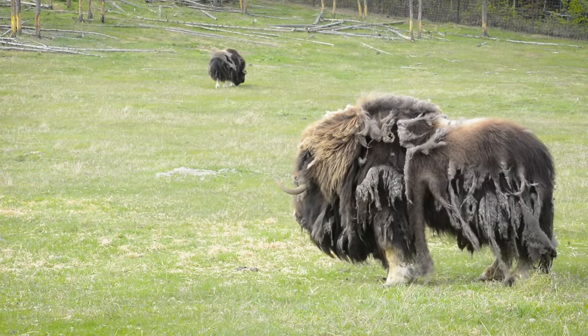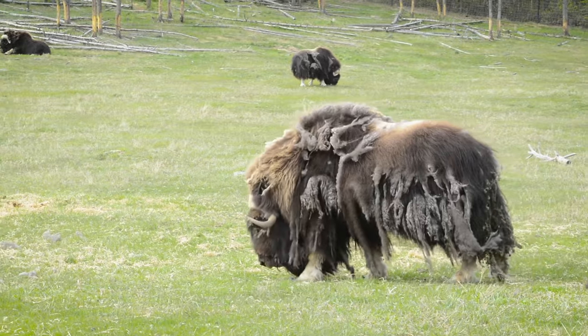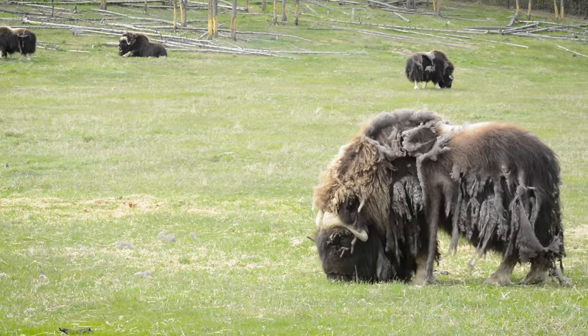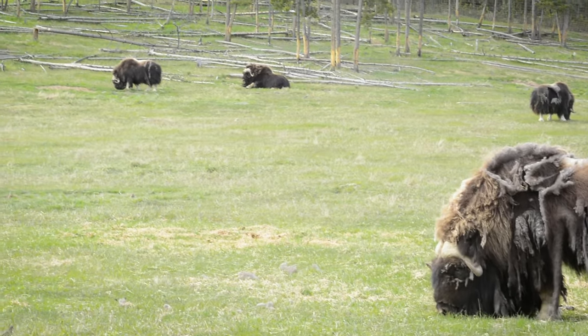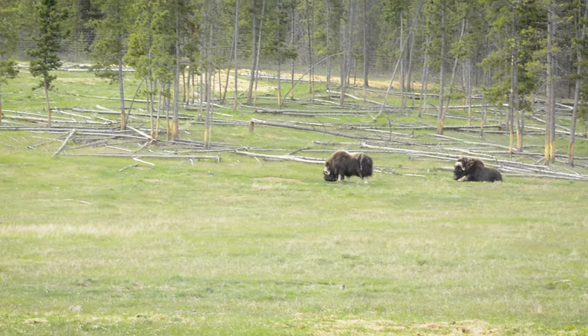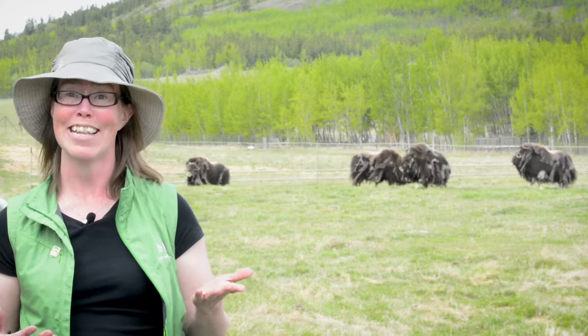Muskox live on the tundra of the high Arctic. This is a harsh environment, and to protect themselves from cold temperatures, blowing snow, and a lack of protection from things like hills, mountains, or even trees, the muskox has evolved some physical adaptations to not only survive but also to thrive. Today I'm going to focus on one of those adaptations, and that is their hair coat.